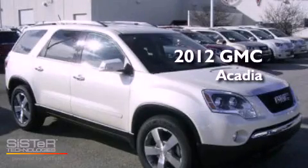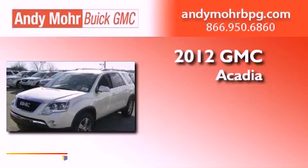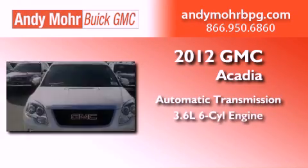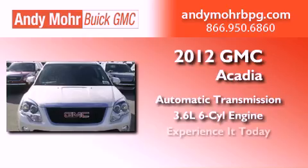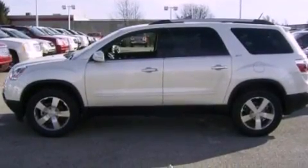This is a brand new 2012 GMC Acadia. This crossover has an automatic transmission and a 3.6 liter V6. Its top features include a multi-link rear suspension and a tire pressure monitoring system.